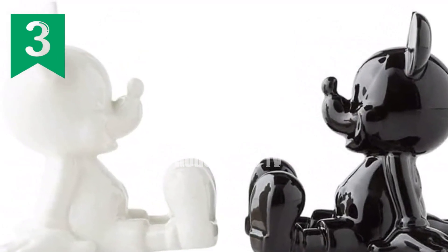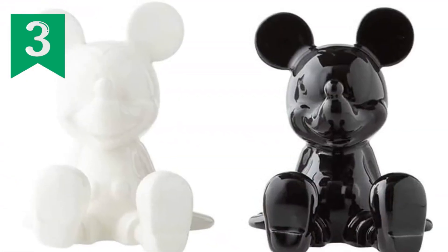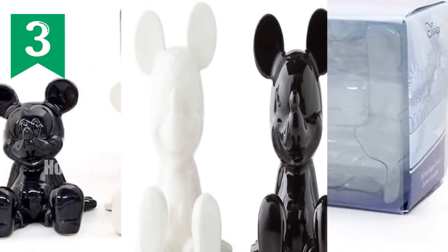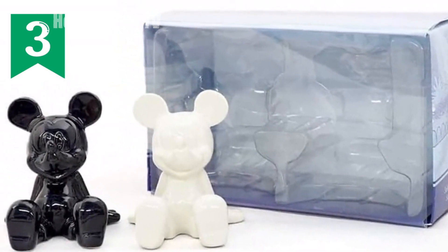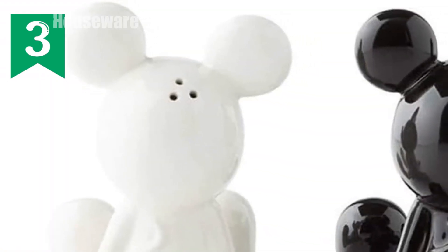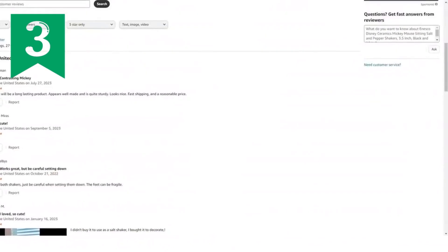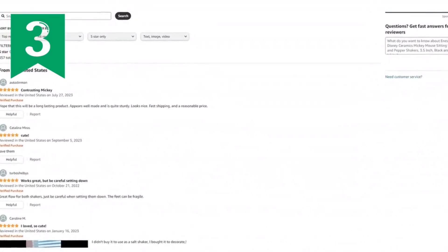Features: handcrafted from premium stoneware, hand-painted for exquisite details, microwave and dishwasher safe — perfect for any Mickey Mouse or Disney fan. Dimensions: 3.5 inches, approximately 9 centimeters. About Nesco: Nesco is renowned for its high-quality giftware and home decor, bringing the magic of Disney and other beloved characters to life. Conclusion: Elevate your dining experience with these charming Nesco Disney Ceramics Mickey Mouse Salt and Pepper Shakers. Their classic design and exceptional quality make them a delightful addition to any kitchen or a perfect gift for any Disney enthusiast.